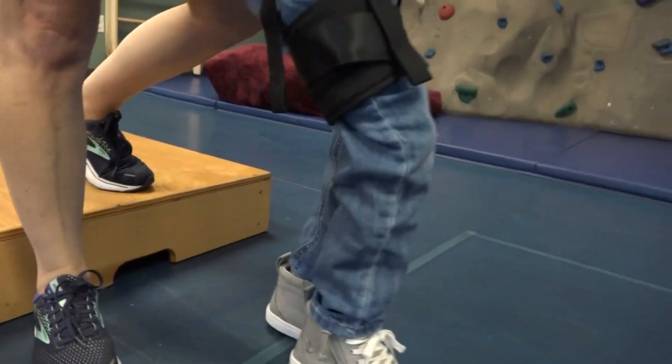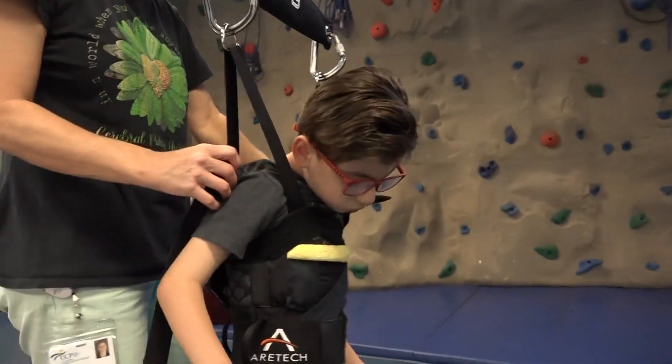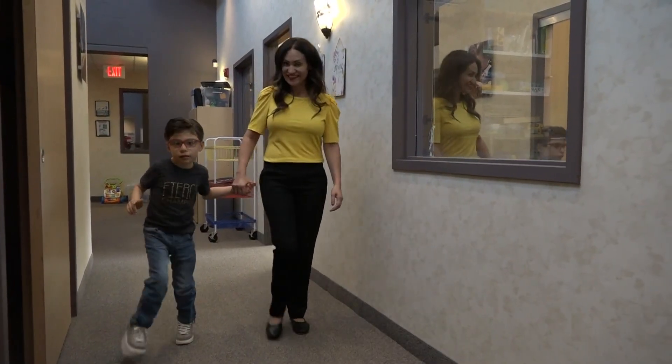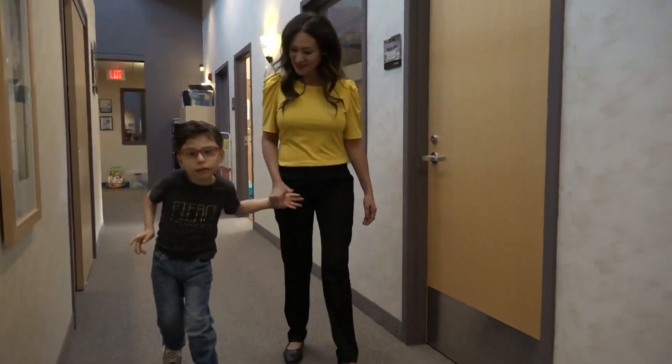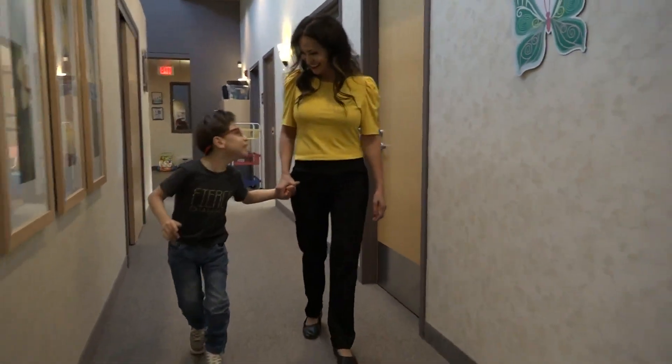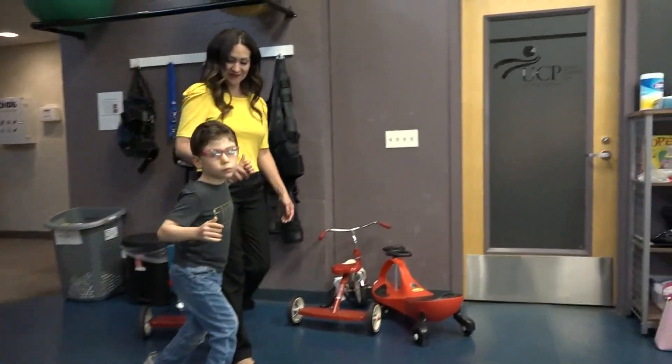Sebastian's progress with the robot is bringing a lot of firsts for him and his family. Now his mom can walk with him holding just one hand, which has never happened before. She says this will not be his last first: 'I know that in the future he will take steps on his own and walk — that is our end goal and my hope for him.'